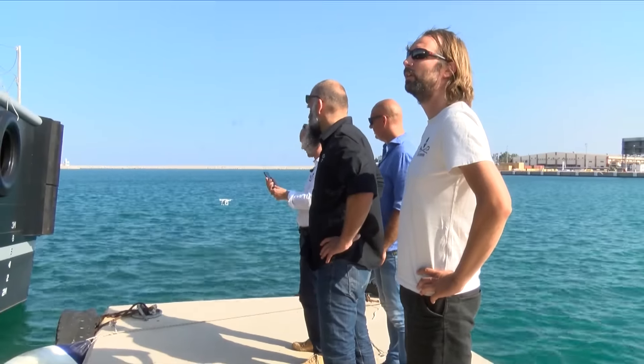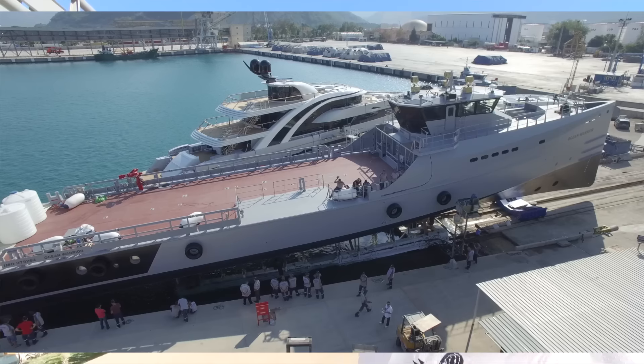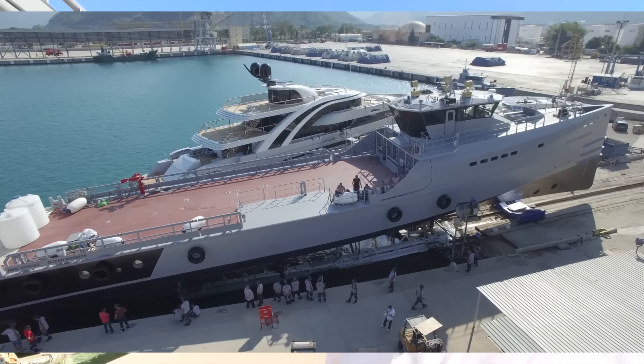Two more months and she'll be sailing the oceans. This is where this lady touches the water — Turkish water — and it's going to go all over the ocean. Really looking forward to seeing this vessel out in the oceans and defending wildlife.